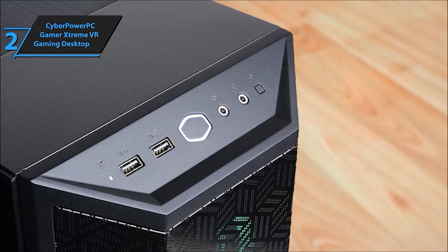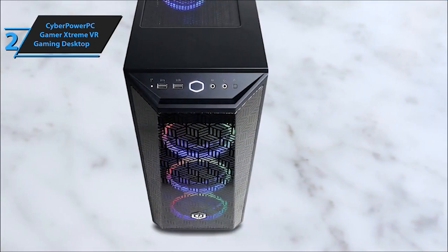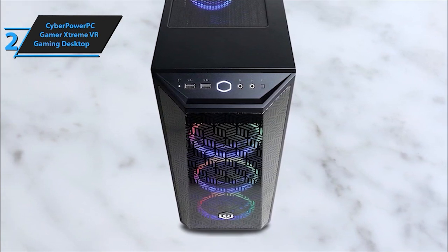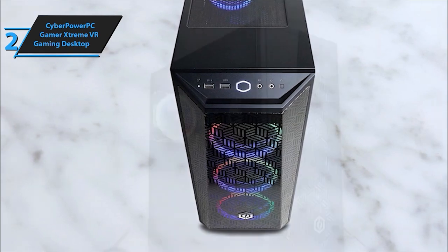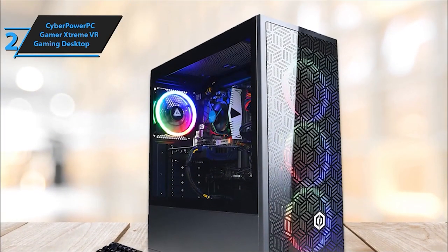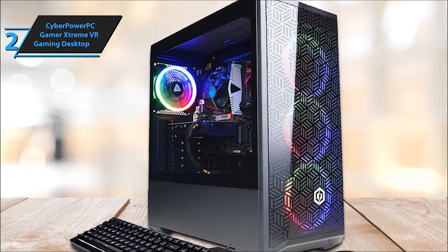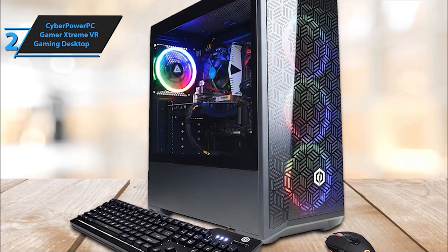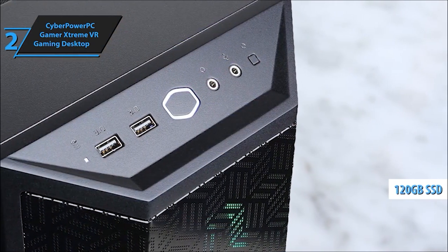Offering stunning visuals through HDMI and DisplayPort outputs. Connectivity-wise, it's loaded with 6x USB 3.1, 2x USB 2.0, Ethernet, and 802.11ac Wi-Fi for a seamless gaming network. Not just powerful, it's visually impressive too, featuring a sleek tempered glass side case panel and RGB case lighting that adds flair to your setup. Plus, it comes with an RGB 7-color gaming mouse to match your gaming vibe.